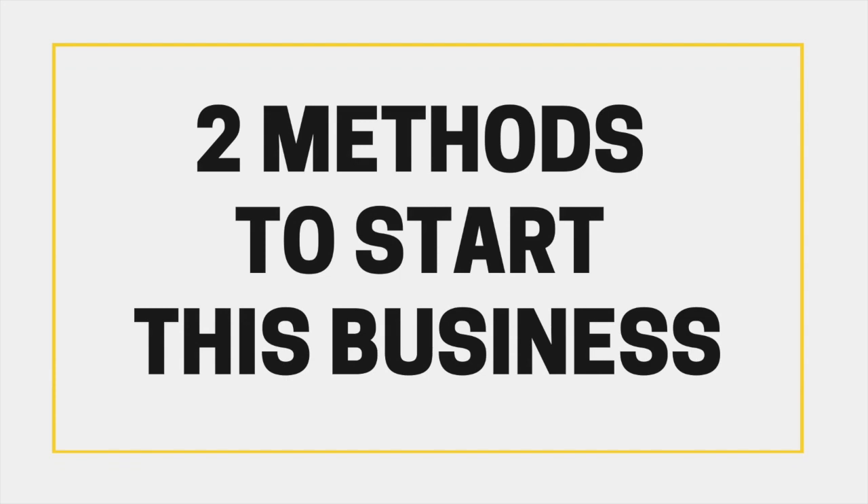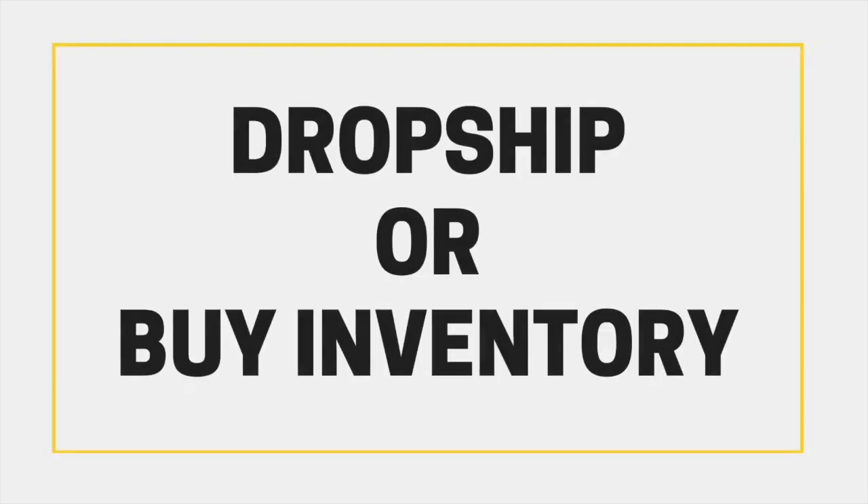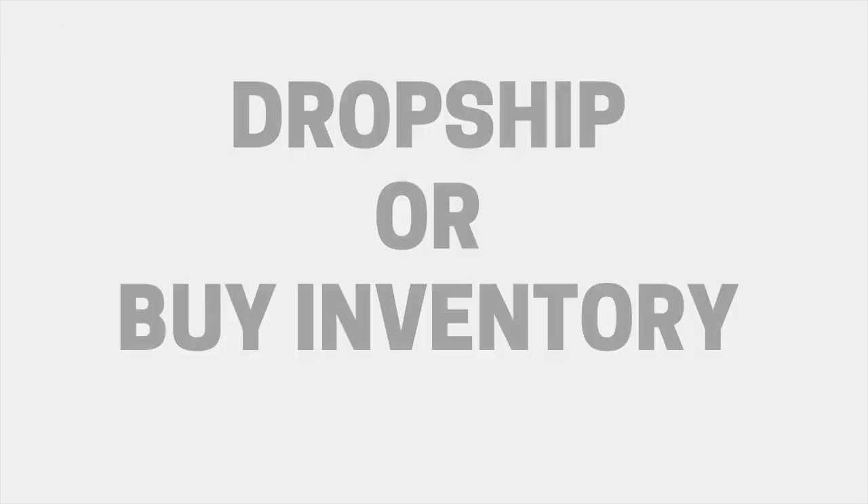There are two methods to start this kind of business. You're going to need to set it up as a dropship store, where someone else is responsible for shipping the goods to your customers, or you can buy, store, and ship out your own inventory. Once you choose a method, you can proceed to step one.